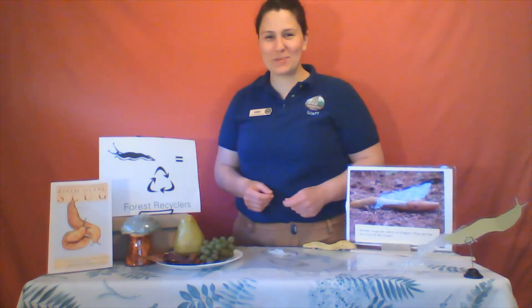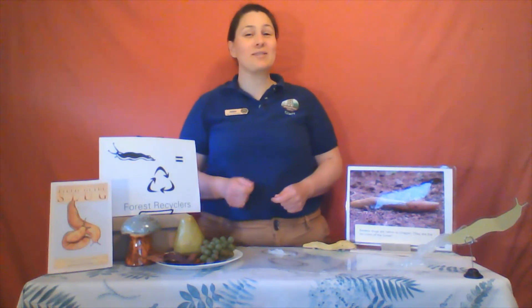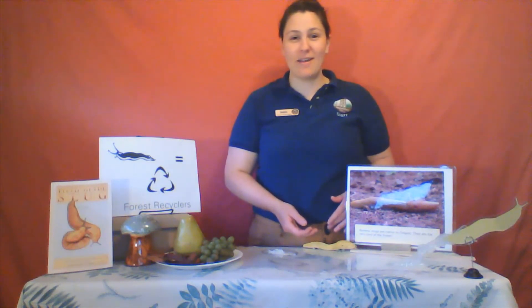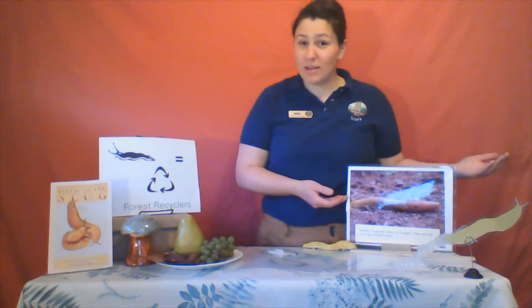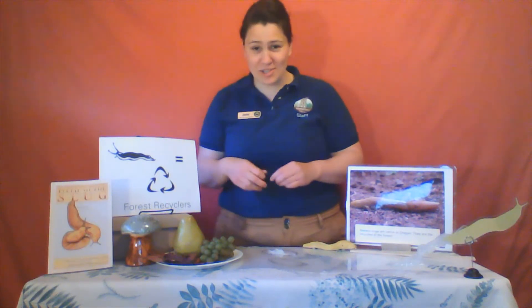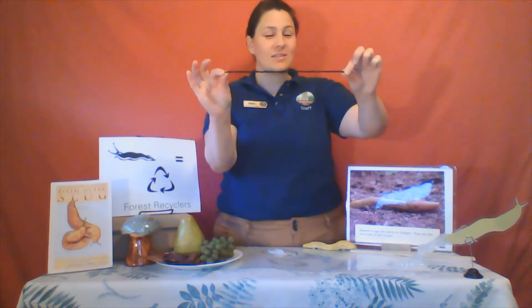If you hope to spot one of these forest recyclers, you're going to need to know what to look for. Banana slugs can be found in their signature yellow color, but they can also be found in shades of brown or even tan. They might even have black spots on them, like an old banana. You're also going to look for one of the largest slugs, because banana slugs can be up to 10 inches long, which is the second largest slug in the world.